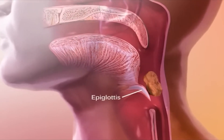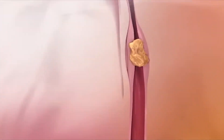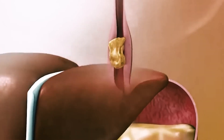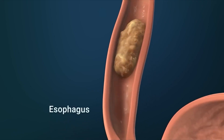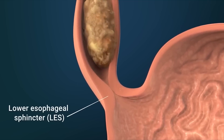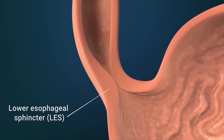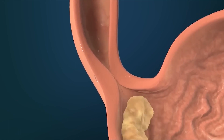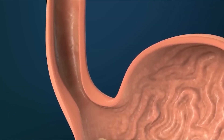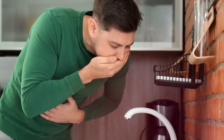During swallowing, this epiglottis covers the windpipe, and the tongue pushes the bolus into the food pipe. The food reaches the stomach through muscular contractions called peristalsis. At the end of the esophagus, there's a muscular valve called the sphincter. Once the partially digested food completely enters the stomach, this valve closes, preventing liquids or solid food from moving back into the mouth. If these muscular contractions reverse, it's called antiperistalsis, and it can cause vomiting.